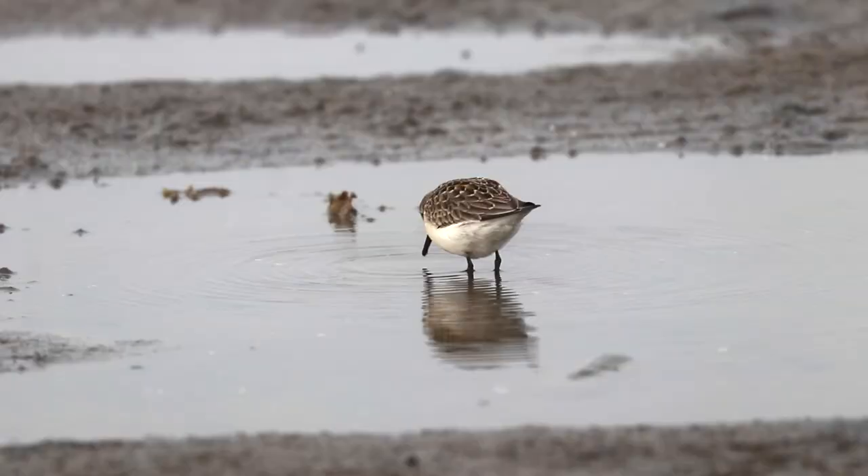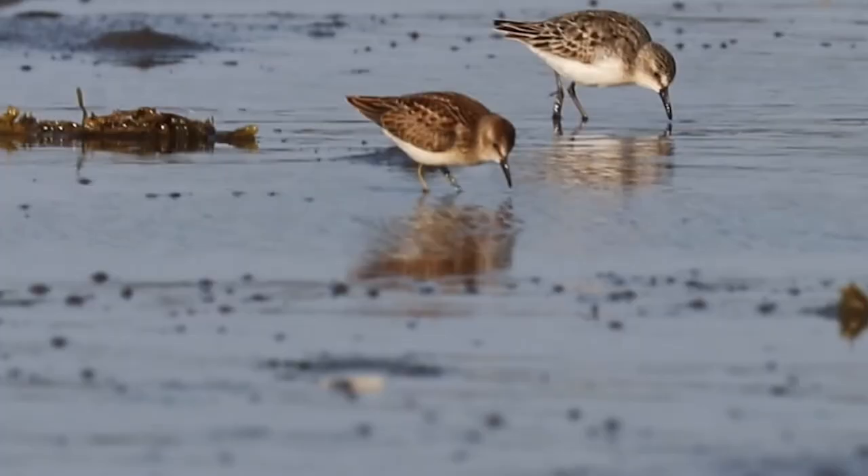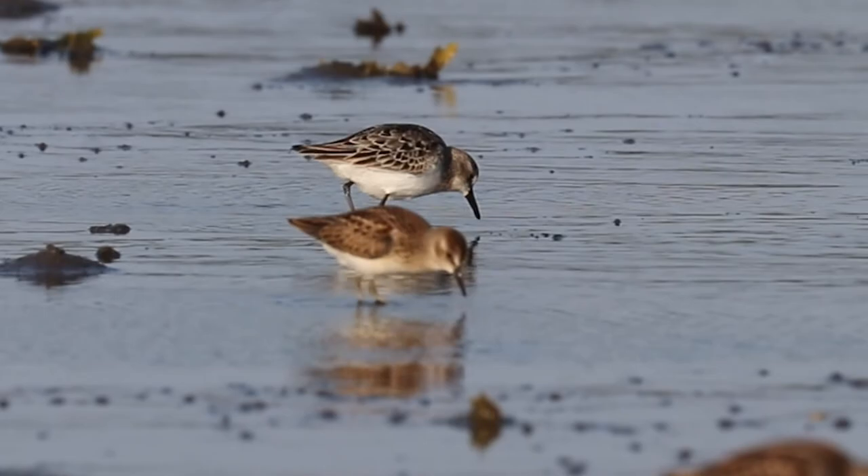Go with the brown bird identification, because the next one up is the semi-palmated sandpiper — a grayer brown with dark legs. It's maybe a quarter inch bigger than the least sandpiper, so they're very similar in size and can be standing right next to each other. Brown versus slightly grayer, darker legs. Ninety percent of the sandpipers on the beach are going to be just those two species.